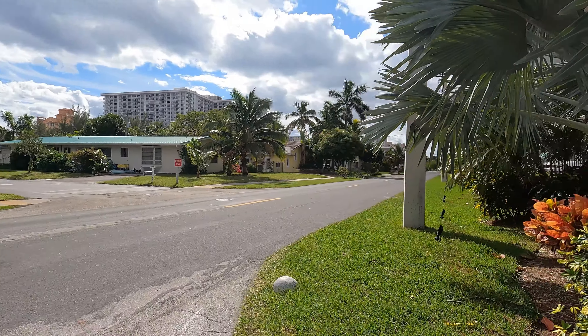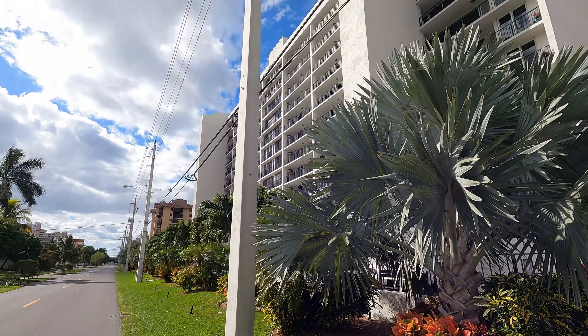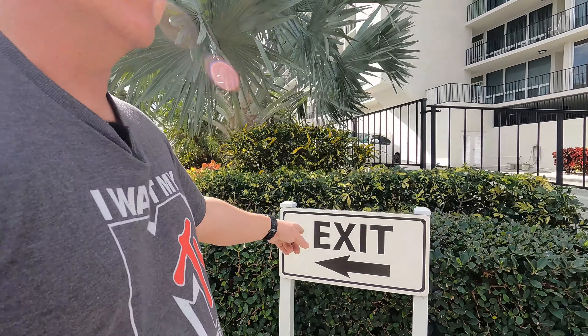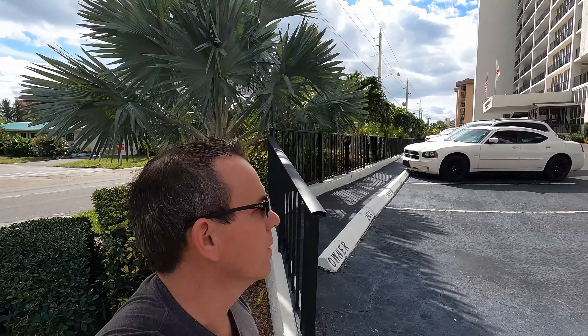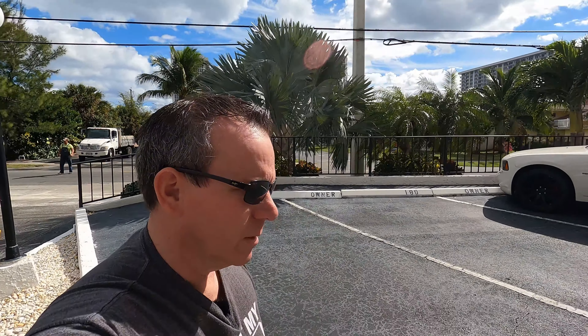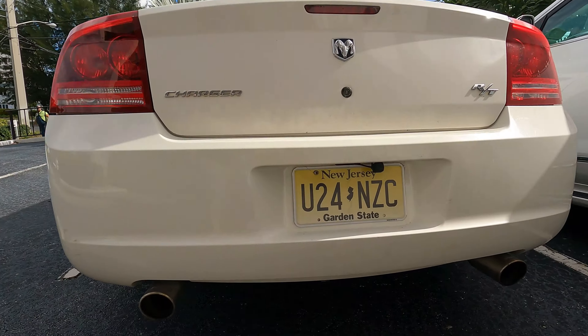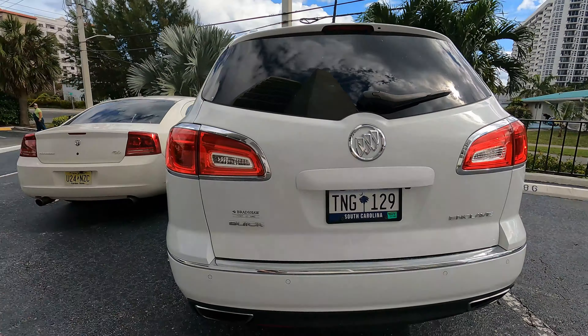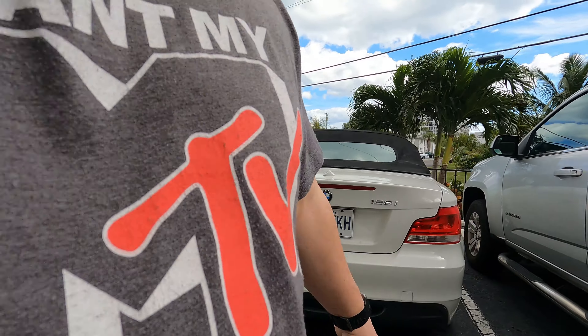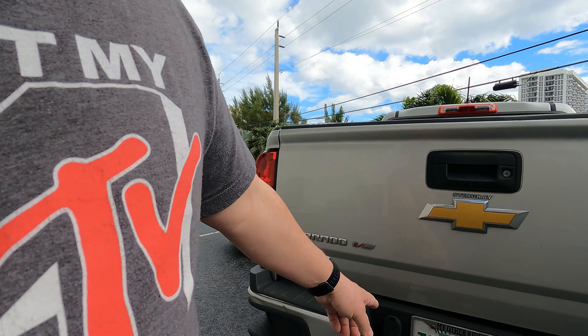I'll just walk around the front here so you guys can see the front of the building. Too bad that Ferrari wasn't there — there's usually a Ferrari parked there, must be gone, gone to play golf. It's out of Quebec. There's a New Jersey, South Carolina. You've got people from all over the place. I noticed this one the other day — Quebec, Quebec.